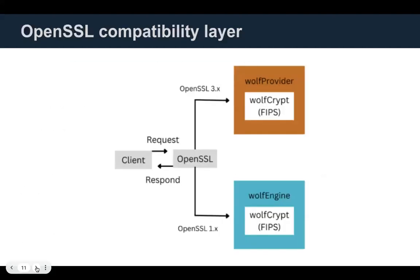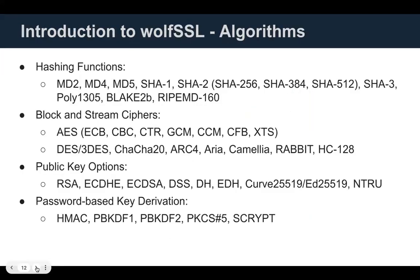For 1.x versions of OpenSSL, you can use WolfEngine. The newer OpenSSL 3.x uses the WolfProvider framework, both running WolfCrypt underneath, which is FIPS certified. We support quite an extensive list of functions and algorithms. If you look at our source on GitHub you'll find what you're looking for, and if not, we can work with you to get those implemented.